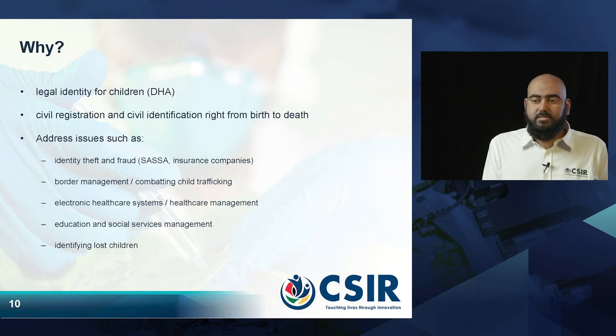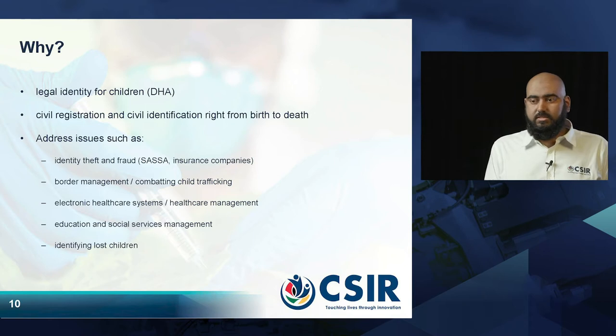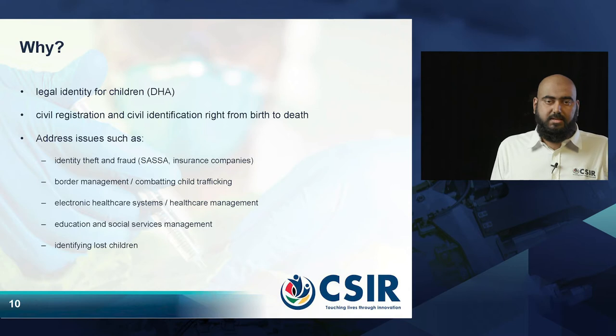It can also be used in border management scenarios and to prevent child trafficking at borders, as well as in administrative scenarios such as healthcare management, education systems, and social service management. Another scenario is identifying lost children. If a child is very young, they may not be able to speak or know their parents' names or address. But if there's a database with records of children's biometrics, it is easier to find out where they live and reunite them with their parents.